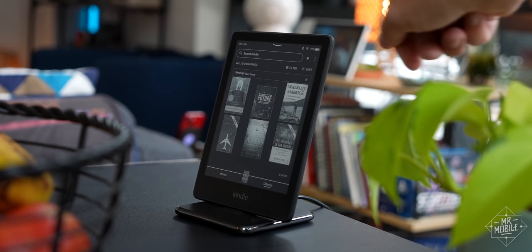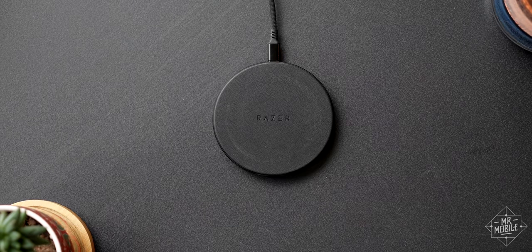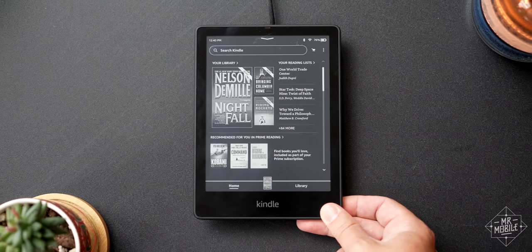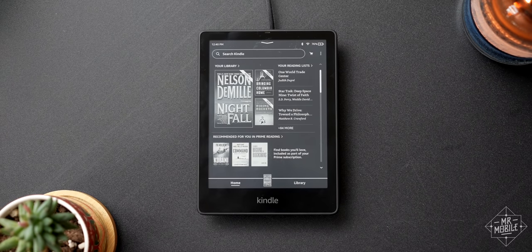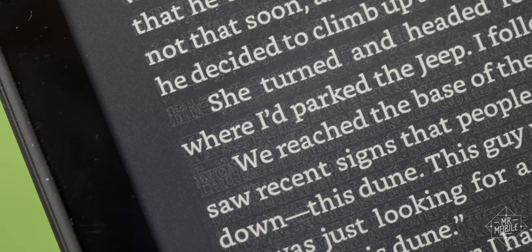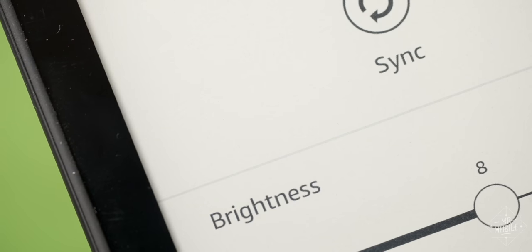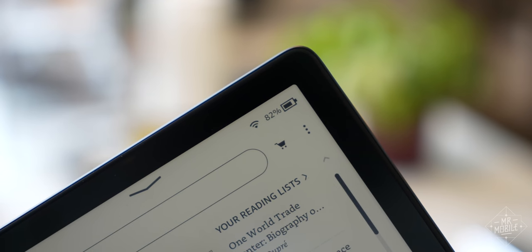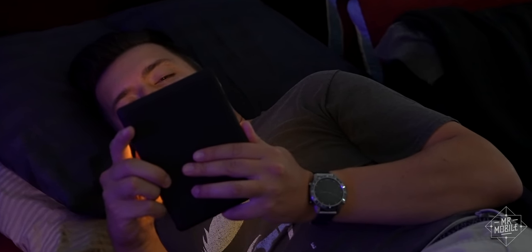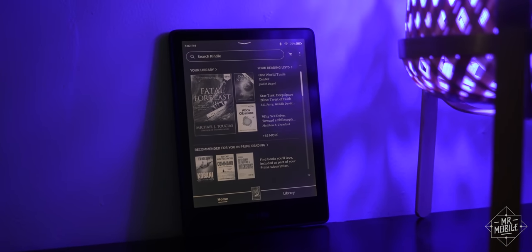Amazon actually doubled down on charging this year, including not just that USB-C port but also a Qi coil — so yeah, you can charge this wirelessly. I'm a little surprised by this choice; wireless charging isn't something that often comes to mind when I think of tablets. But it certainly doesn't hurt, and you're not going to need to charge it that often anyway. Because e-paper only consumes significant power when it's changing state, you end up with battery life measured in weeks instead of hours. I've been testing this for about six days, reading for about an hour each night with the backlight at about a third, and I've seen an average battery drop of about 4% per day. At this rate, I won't need to charge the thing until Thanksgiving.